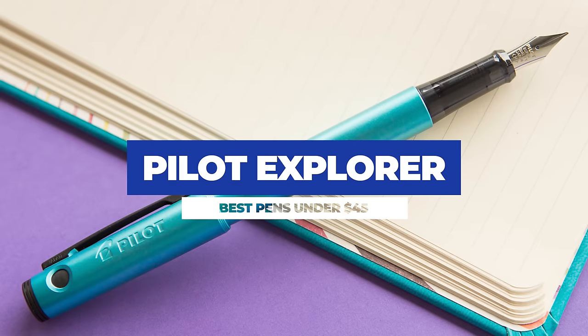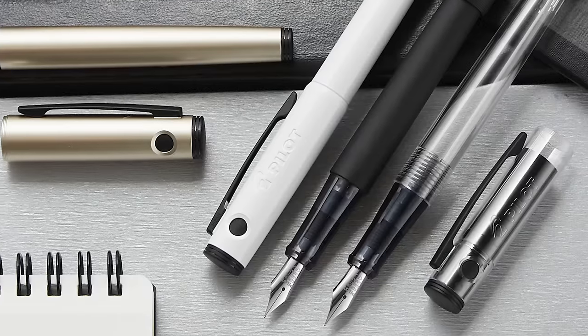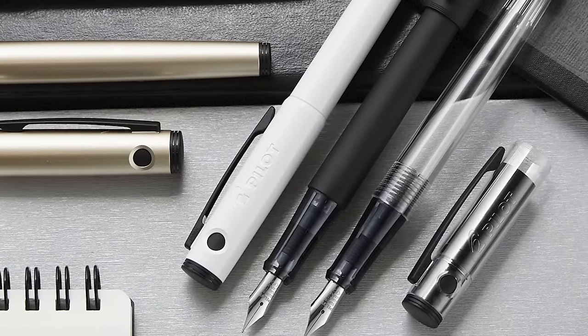Yes, the Metro is metal, it has the same nib, and is a few dollars cheaper. But unlike the Metro, the Explorer doesn't just have different colors — you can get a crystal clear demonstrator, a really cool black matte version, and a rad glossy white that looks so good with the black accents. You can also add the Pilot Con 70 converter to the Explorer, which the Metro can't handle. Both are great, but the Explorer just brings more to the table than the Metropolitan.